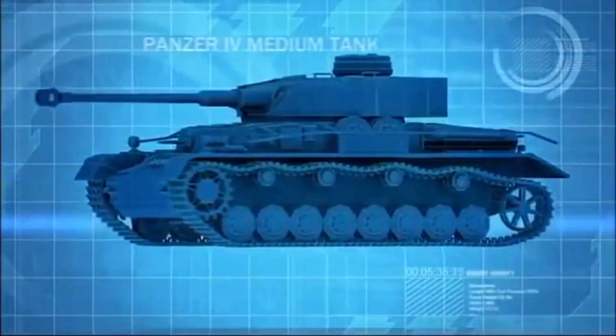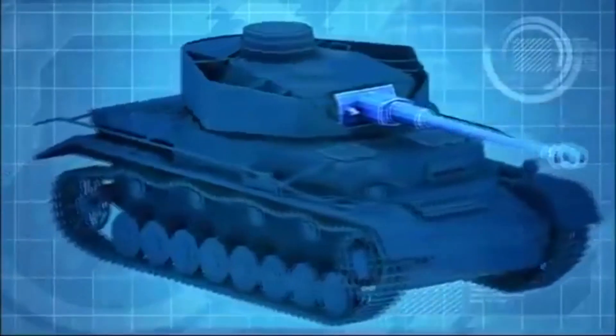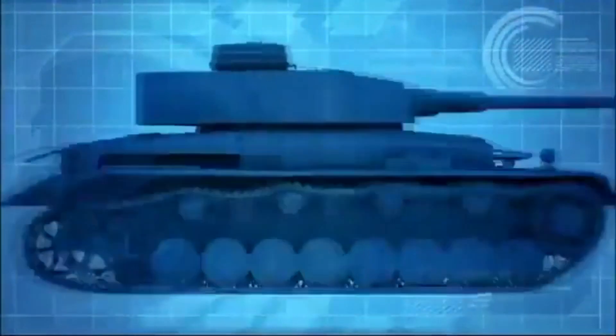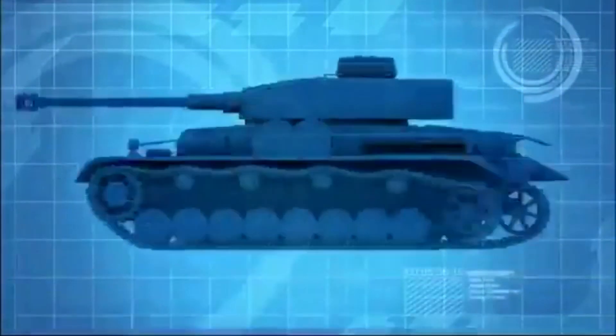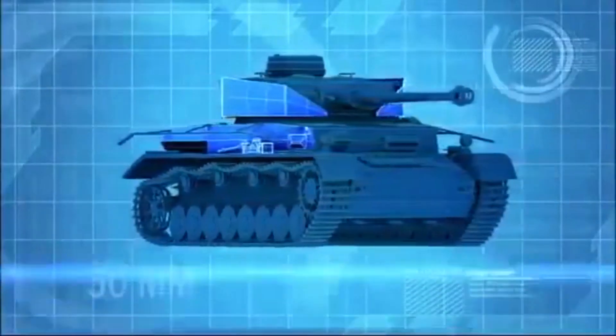The Panzer IV is the most widely used tank in the German arsenal. It is armed with a high-velocity 75mm gun and boasts 80mm of frontal armor, more than the Sherman. But its sides are vulnerable to the American tank, having only 30mm of armor.